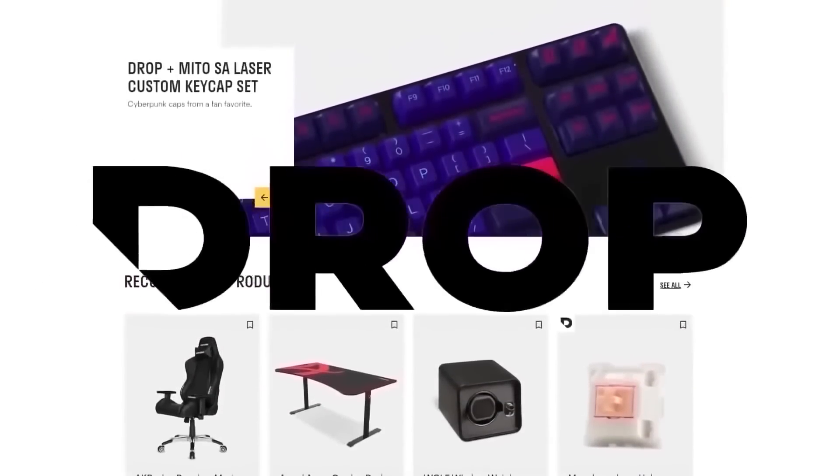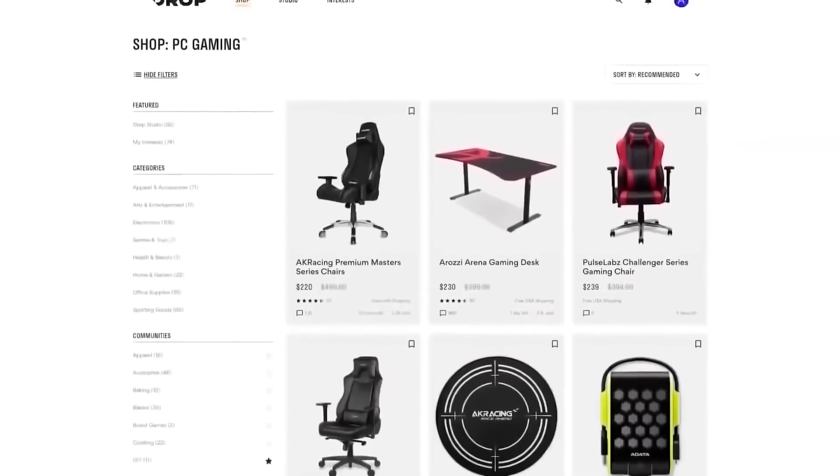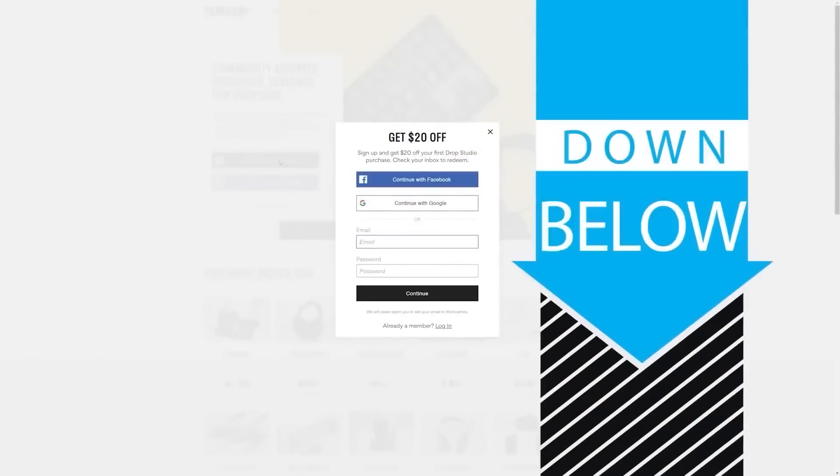Check out today's sponsor, DROP, formerly known as MassDROP, a group buy website with amazing deals on PC hardware. It's free to sign up and if you do it today you'll get $20 off your first DROP made items, so head to the link in the description below.